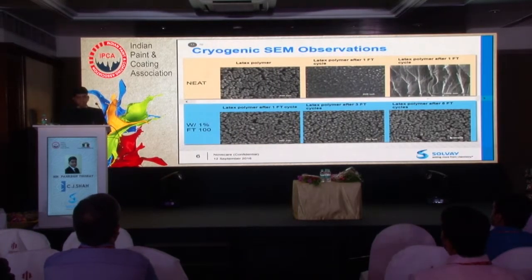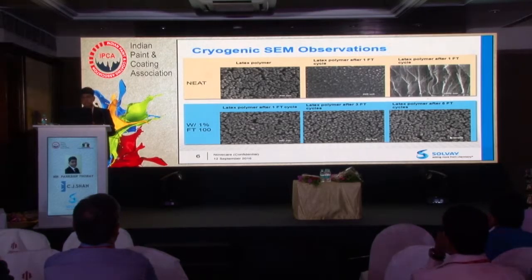Looking at SEM observations — the polymer without any additive fails even after one cycle of freeze-thaw. But with 1% FTE additive, the polymer is properly and finely dispersed into the system, meaning it is protecting the polymer.